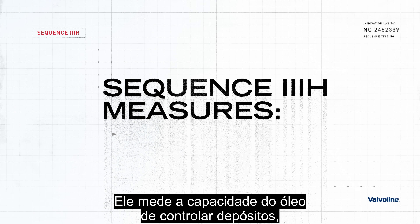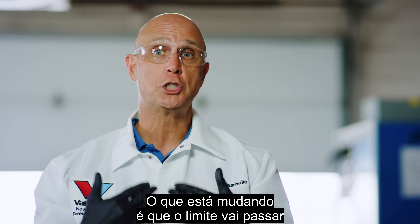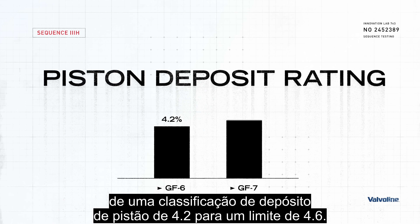It measures the ability of the oil to control deposits, but also the thermal stability of the oil. What's changing is the limit is going from a 4.2 piston deposit rating up to 4.6.